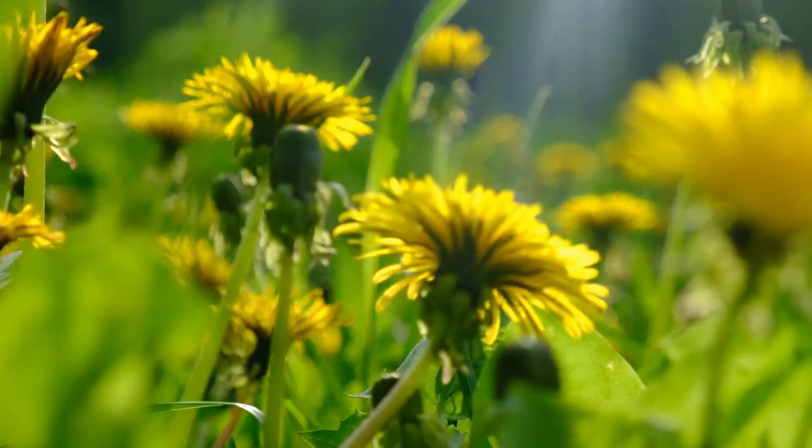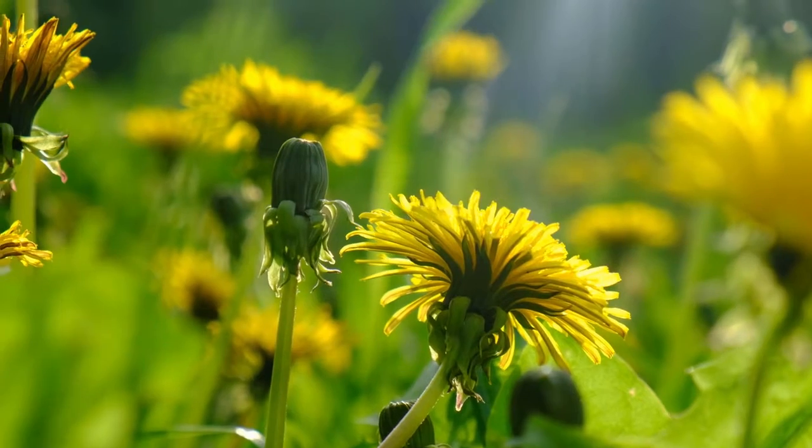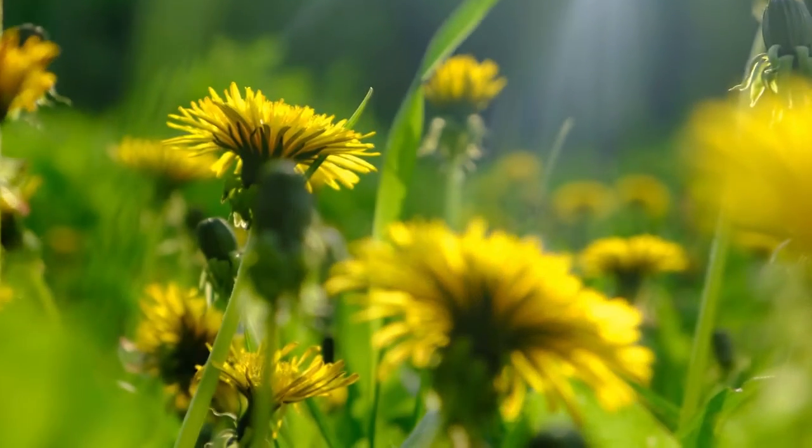Remember to spare the dandelions and save the bees. Common dandelions, especially now in spring, are a critical food source for honeybees and other pollinators.